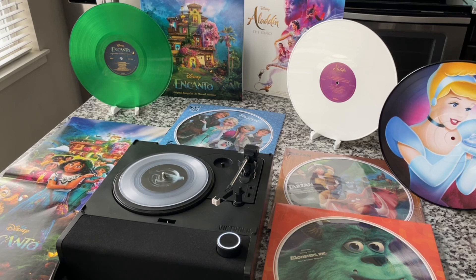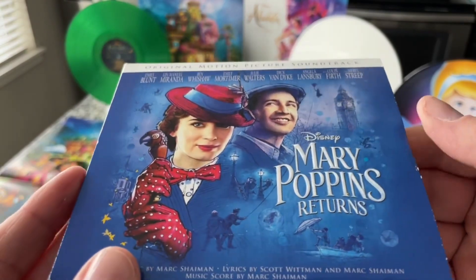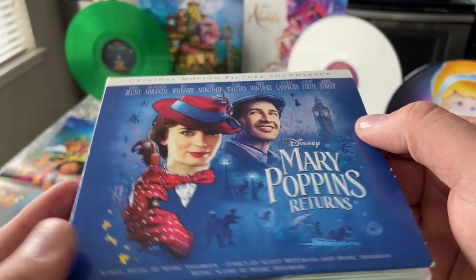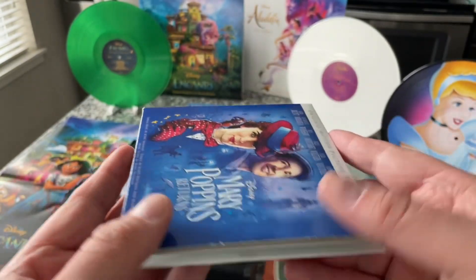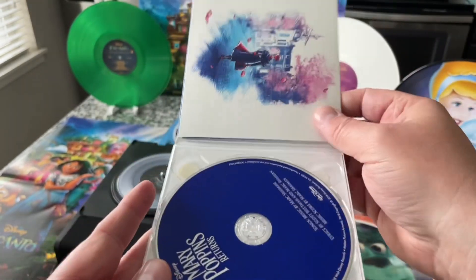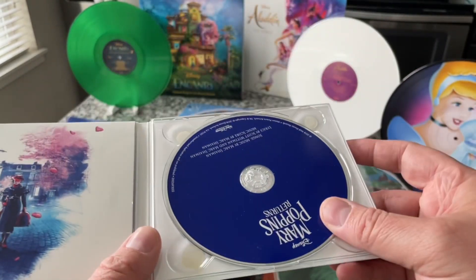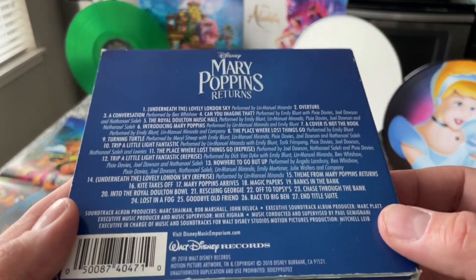We didn't even look at any of the vintage Disney stuff I have, which is crates and crates full. I also want to point out this awesome compact disc — a new CD of Mary Poppins Returns. They're using digi-packs now instead of old jewel cases, so it comes with a cardboard flap and the disc itself, pretty much what you'd expect for a CD.